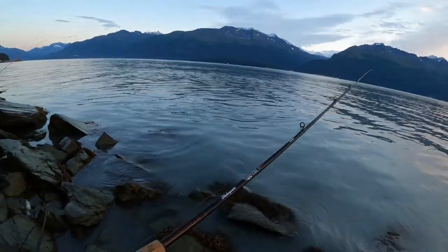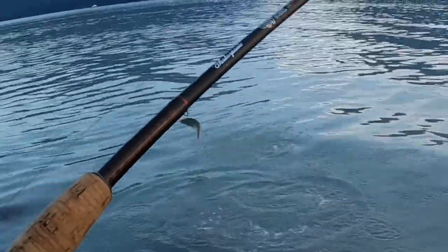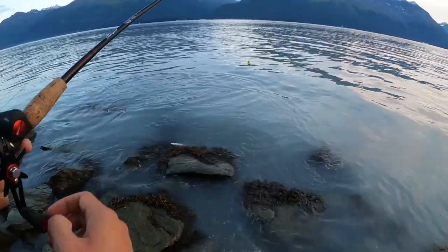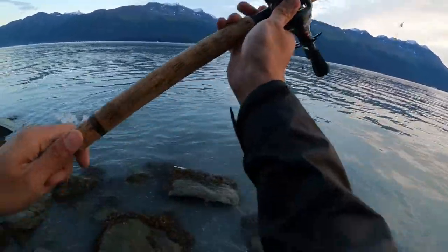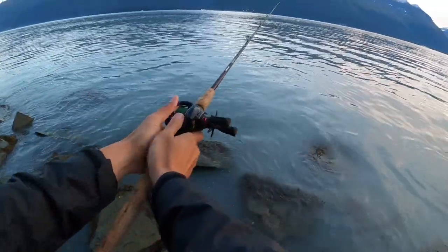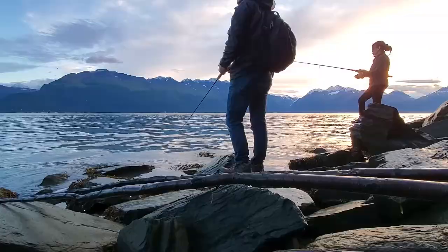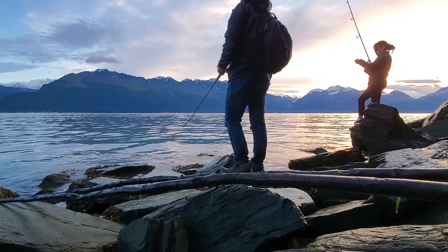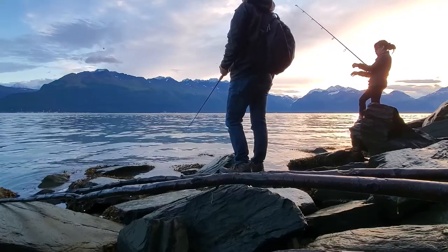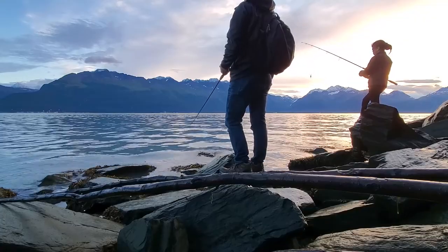Look at that — somebody just got a fish on right there. I think this spot is going to be good. There you go — jumper! Yeah, she's on the spot. Yeah, very nice.